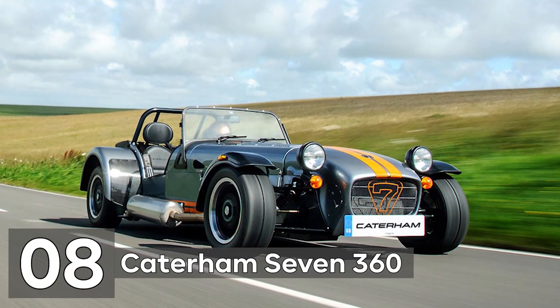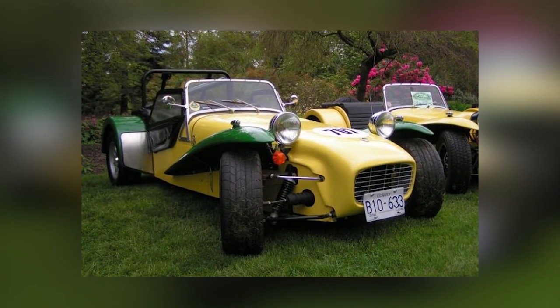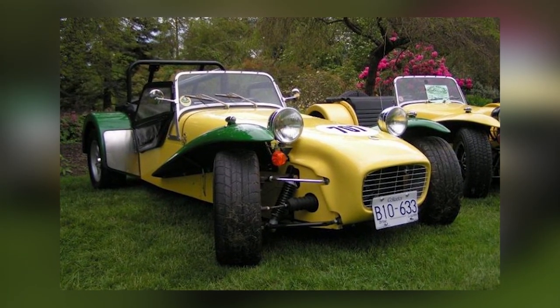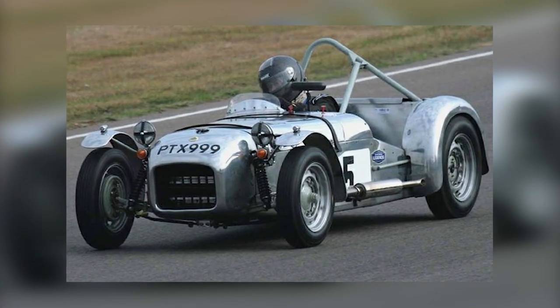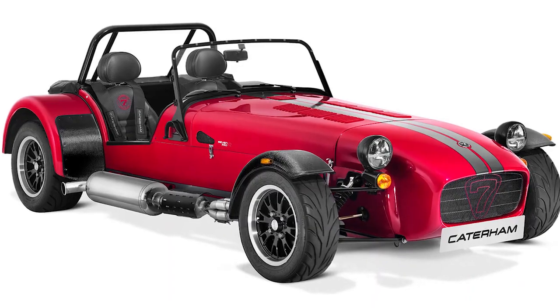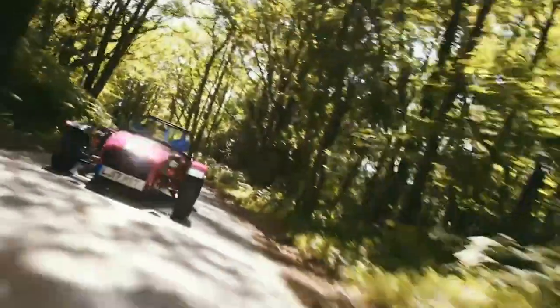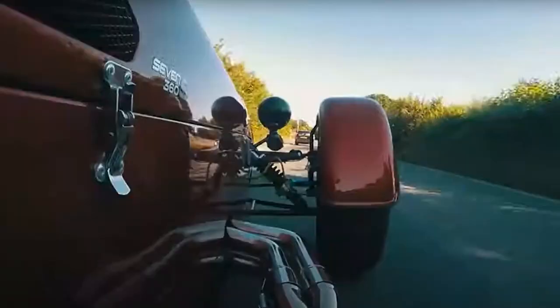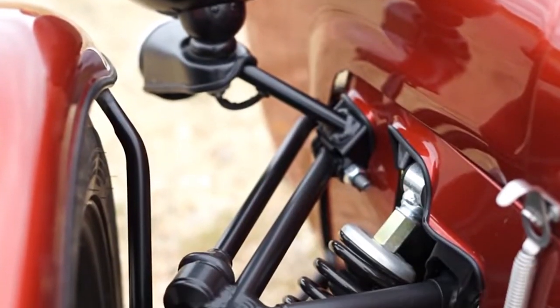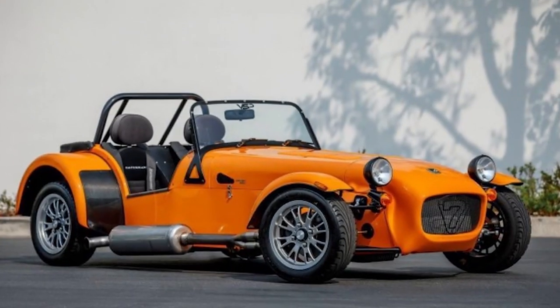Number 8: Caterham 7 360. Sold at $38,600, the Caterham 7 was first created in the middle of the 1950s by British automaker Lotus as a substitute for the Mark VI at the base level. Even after Lotus discontinued it, the vehicle continued to grow in fame in both the racing and general automobile industries. At that point, Caterham began creating their versions of the little roadster after purchasing the design's rights. The Caterham 7 360 is the result of years of engineering, design, and racing.